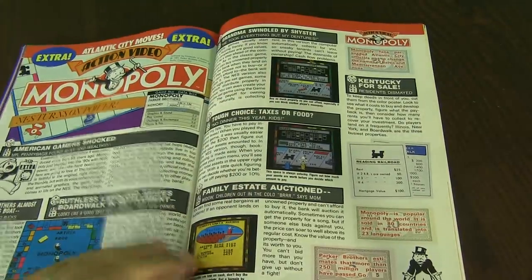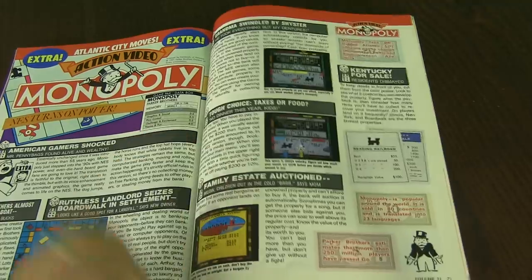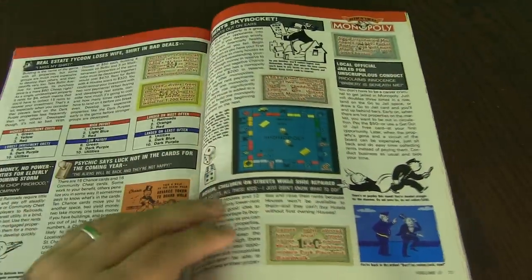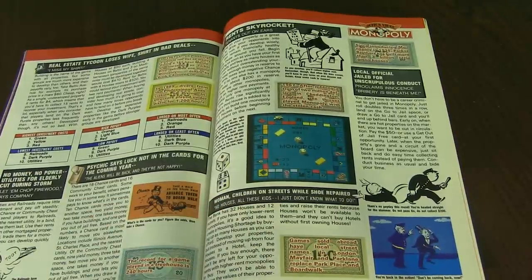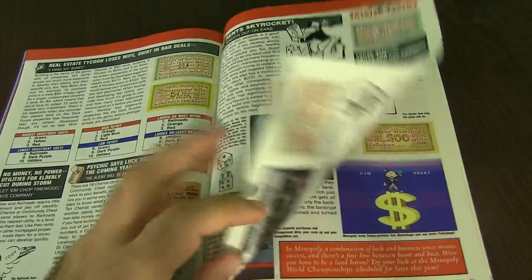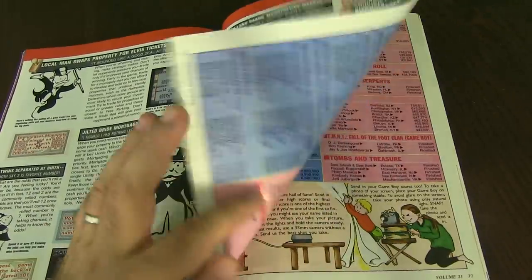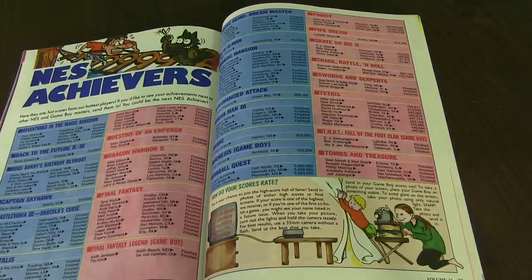Monopoly — this is for the NES. This is Parker Brothers who made this game. Monopoly's always a fun one. I think it's based off of the Jersey Shore, actually — that's where all the different roads are, like Atlantic Avenue and stuff like that. Classic game, though it takes forever to play. This is NES Achievers — this is where people submit their highest scores, kind of like Twin Galaxies, but for Nintendo or Game Boy.